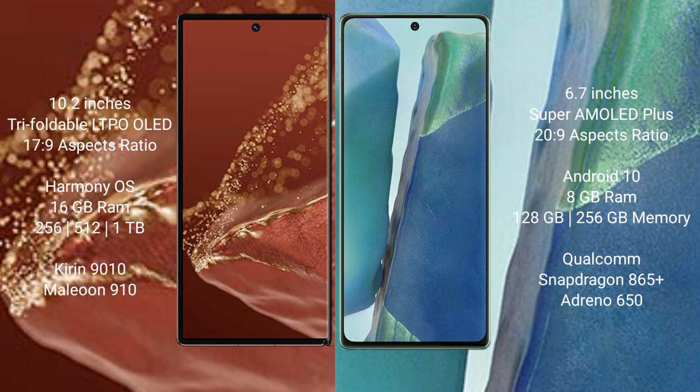Huawei Mate XT Ultimate runs on the HarmonyOS operating system, while Samsung Galaxy Note 20 runs on the Android 10 operating system.